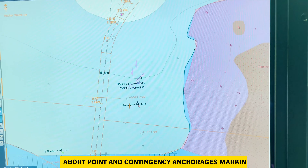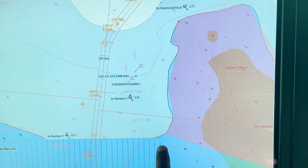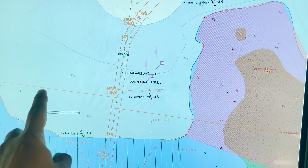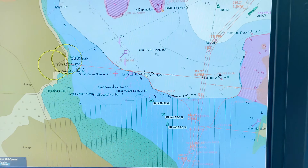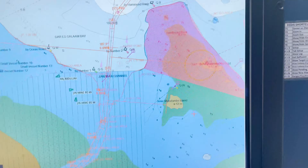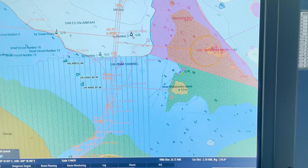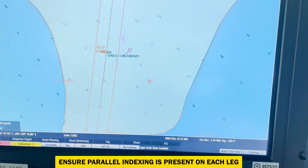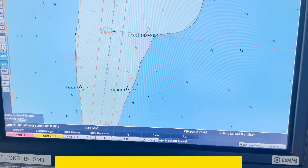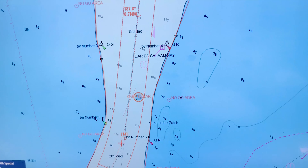Abort point and contingency anchorages shall also be marked. Generally the abort point is marked after pilot, unless it is a special area - if the pilot boarding ground is too far inside, we cannot enter it. But otherwise, the abort point is generally after the pilot embarkation point or pilot boarding ground. Make sure PI lines are marked on each waypoint when we are close to land - PI shall be marked on each waypoint.